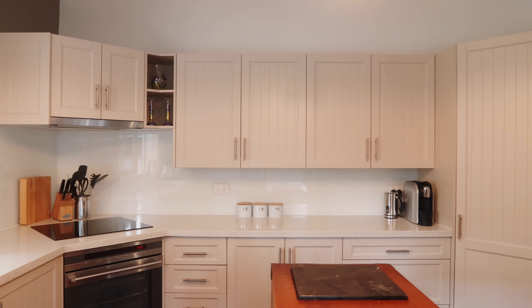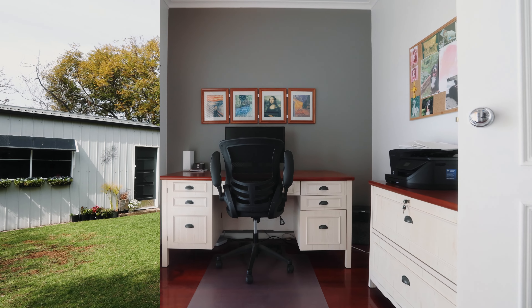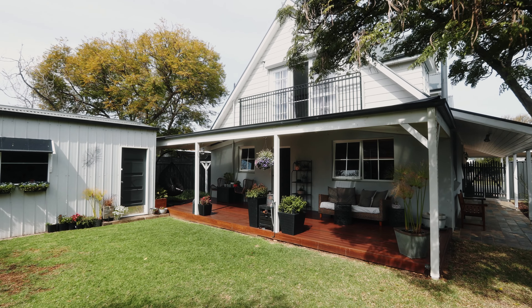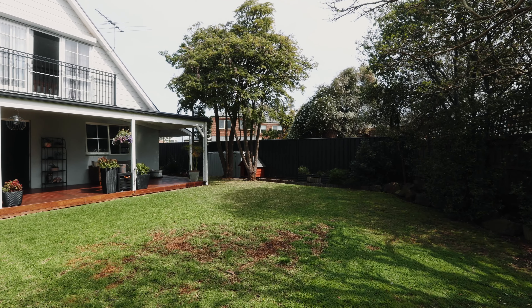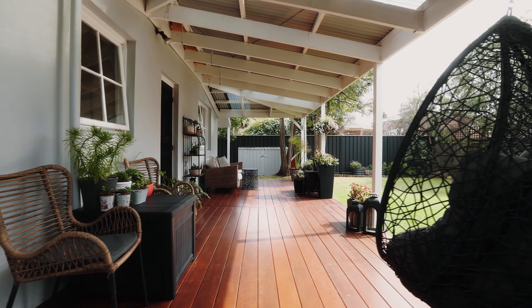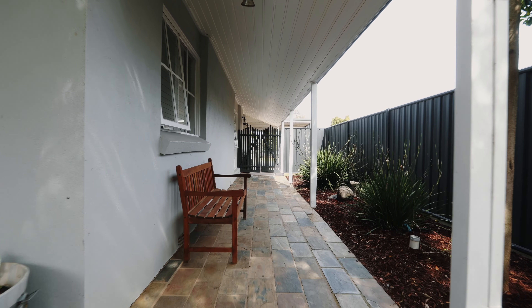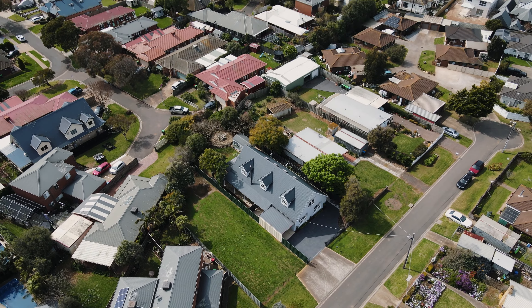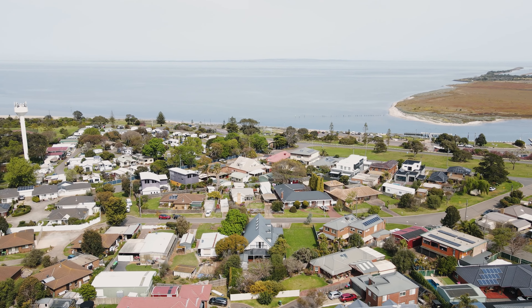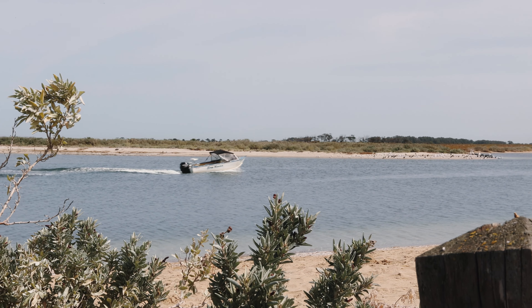Adding to the space, style, and class of this family residence, moving outside is an absolute pleasure where you'll be greeted by established landscaped gardens, a beautiful decked pergola area perfect for entertaining family and friends all year round.